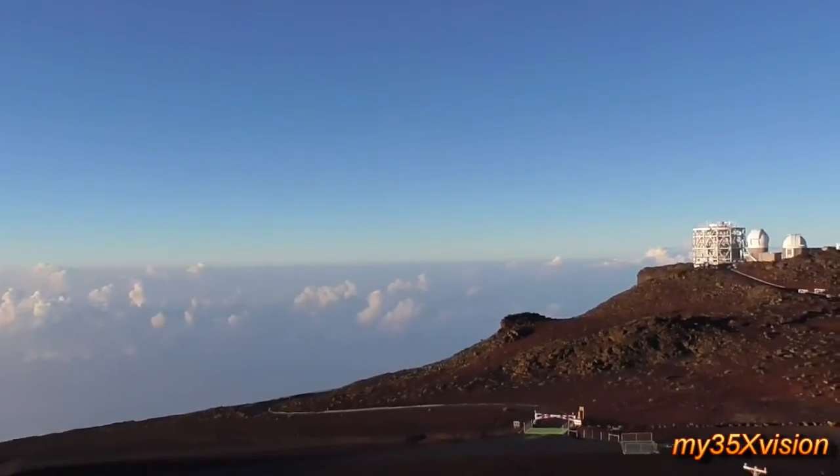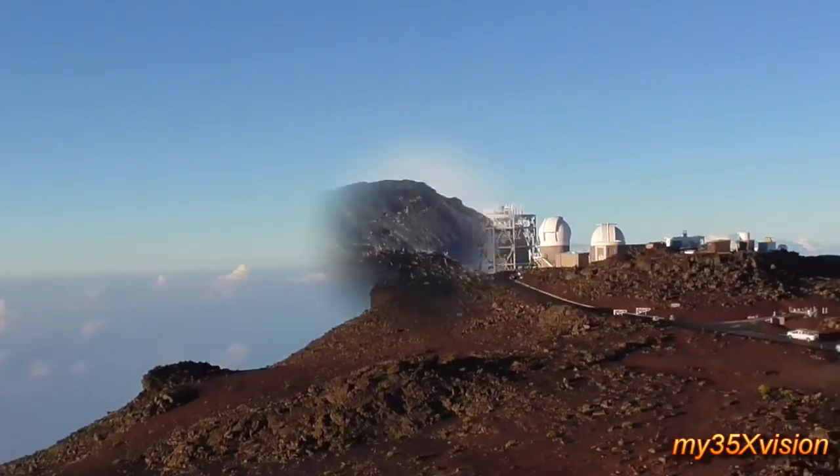We're just going to walk up. Take your time walking up here. Remember, 35% less oxygen.